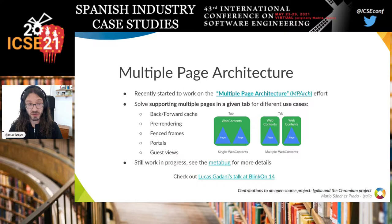The last big project we started collaborating on is called Multiple Page Architecture. The idea is that there are several use cases where you want to have multiple pages rendered in the context of one tab — like iFrames, web views, or portals. Right now those use cases use two different approaches: either one web contents instance with multiple pages, or multiple web contents instances with one page each. The idea of this project is to unify all use cases to have one web contents object with multiple pages inside it. If you're interested, I recommend Lucas Gardani's talk at BlinkOn14.